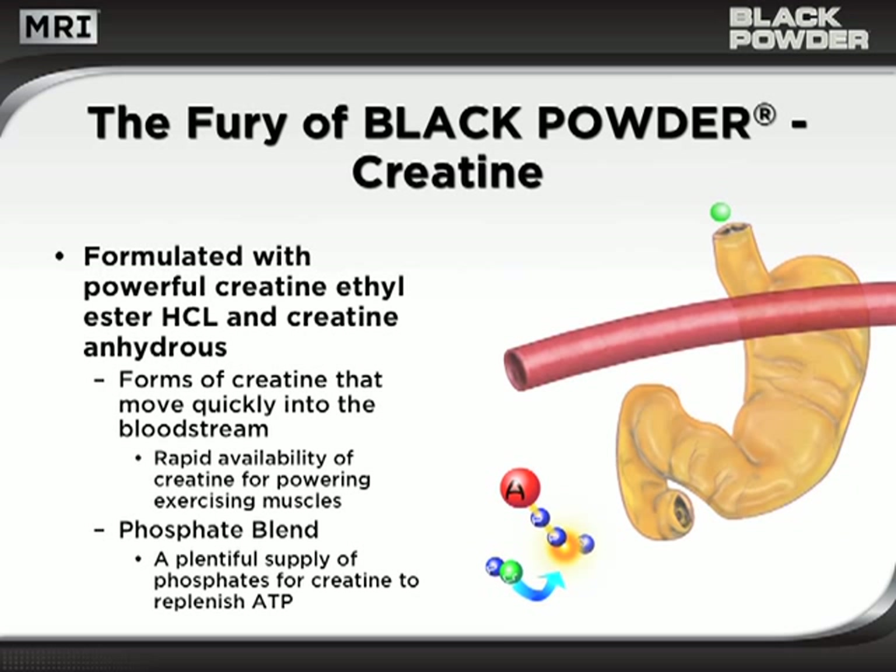Black Powder is formulated with powerful creatine ethyl ester HCL and creatine anhydrous. These rapidly absorbed forms of creatine quickly slip into the bloodstream, where they can be rapidly transported to power exercising muscles. A phosphate blend provides a plentiful supply of intercellular phosphates for creatine to use for replenishing ATP.